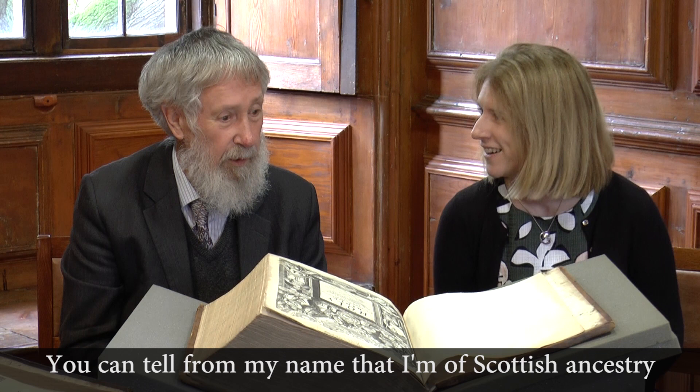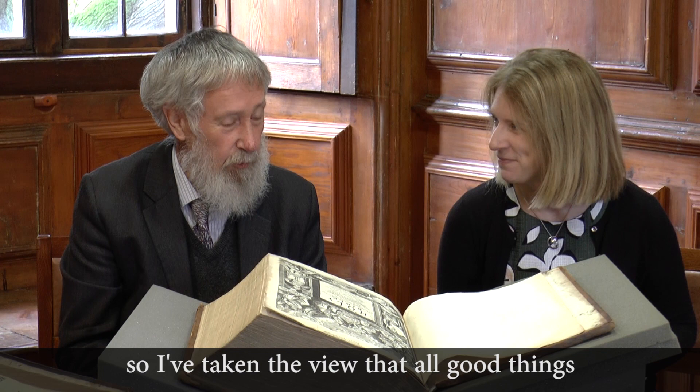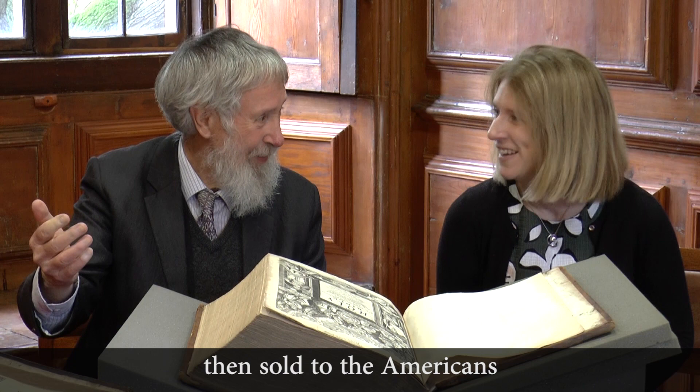You can tell from my name that I'm of Scottish ancestry. So I take the view that all good things are invented in Scotland, stolen by the English, and then sold to the Americans. And that, in a sense, is the story of the King James Bible.